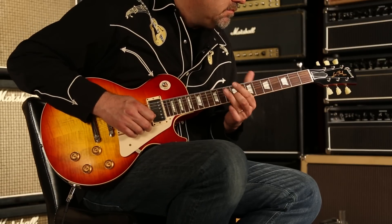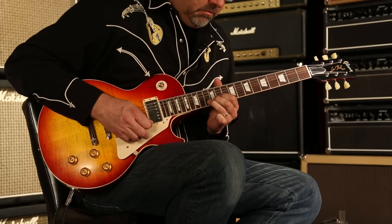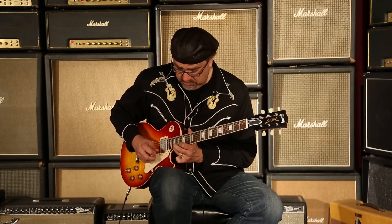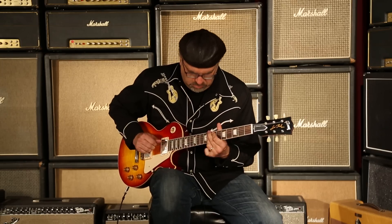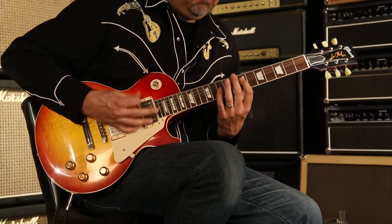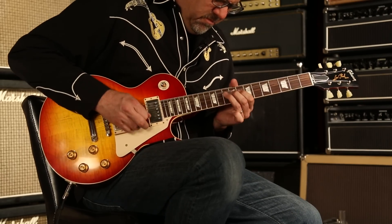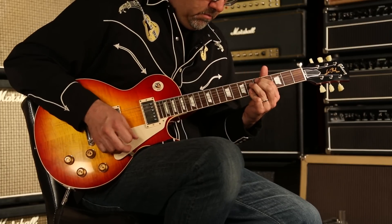Let's go to our friend Mr. Bridge pickup and see what kind of sweet musical congress we might be able to get involved in. Thank you.